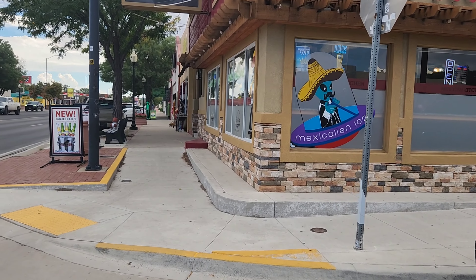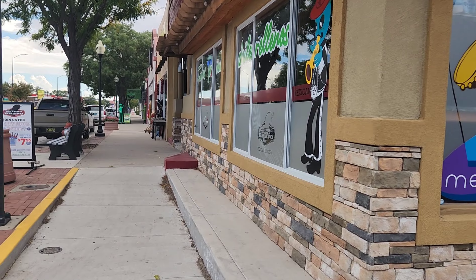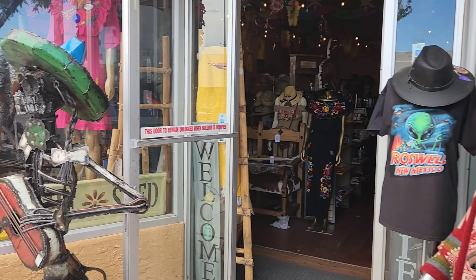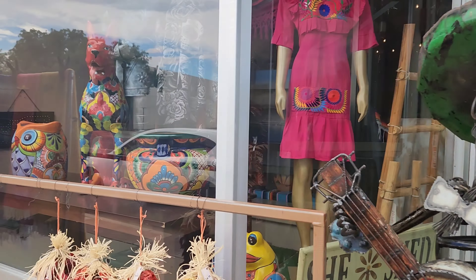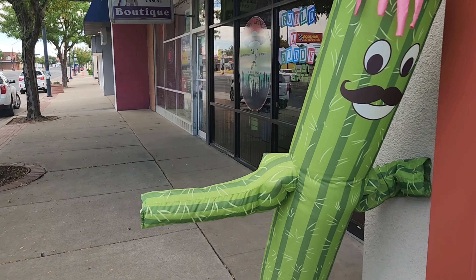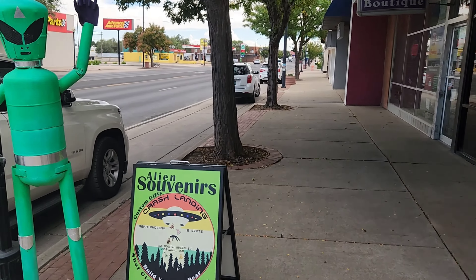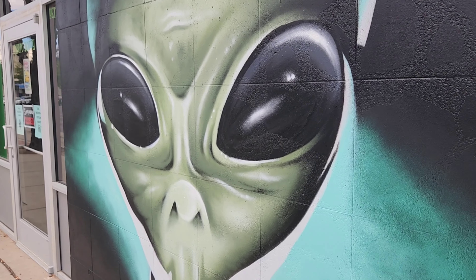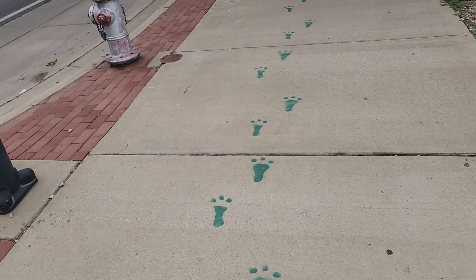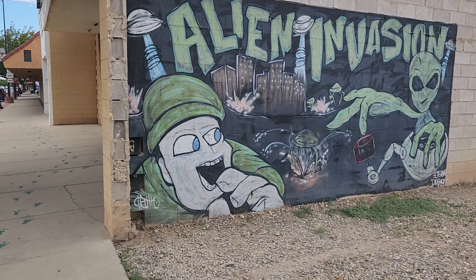That sure smells nice. Mexicalian. Hey, Senor Cactus — how are you? High five! One thing I'm pretty sure of is I'm going to be burnt out on aliens pretty quick here.